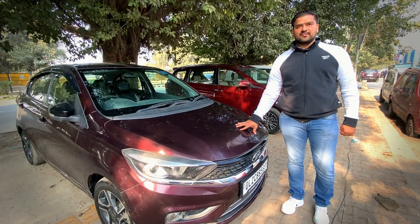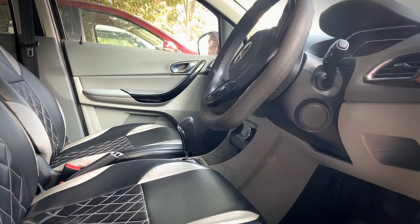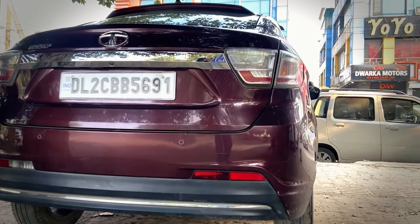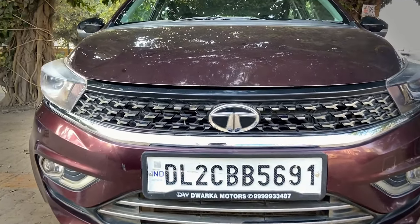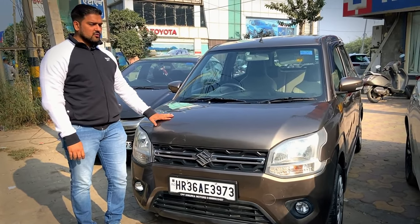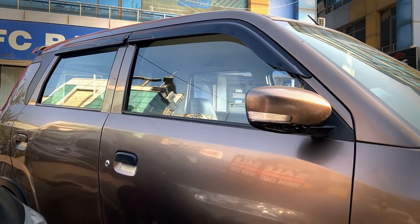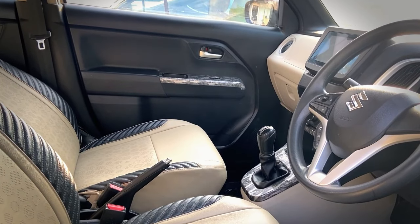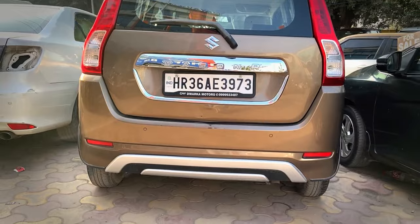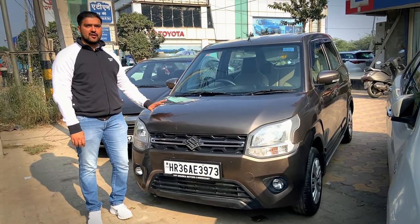This car is Tigor ZXI Plus, registration is Delhi, first owner, running 60,000 km. For brothers who want a small automatic car, this is for them — it is automatic and petrol. The asking price is 6,00,000, which is a valid deal. This is Wagon R 2019 model with CNG and Haryana registration, running 39,000 km with all service records. Asking price is 4,75,000.